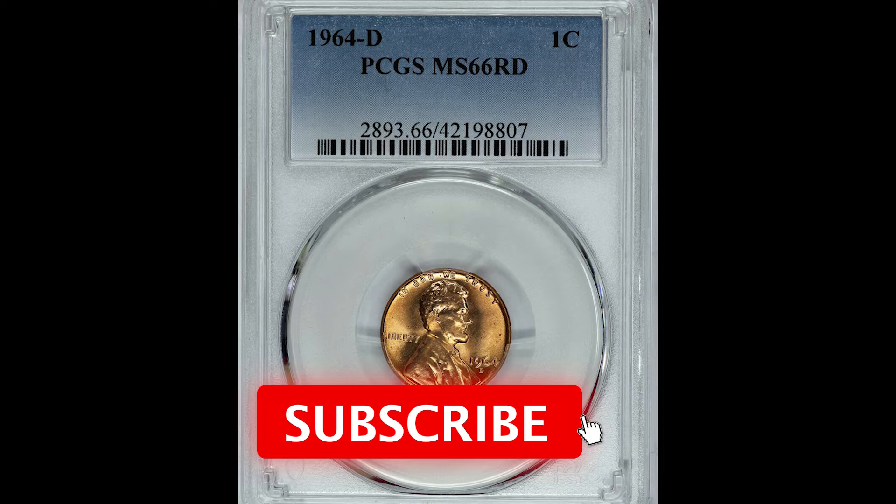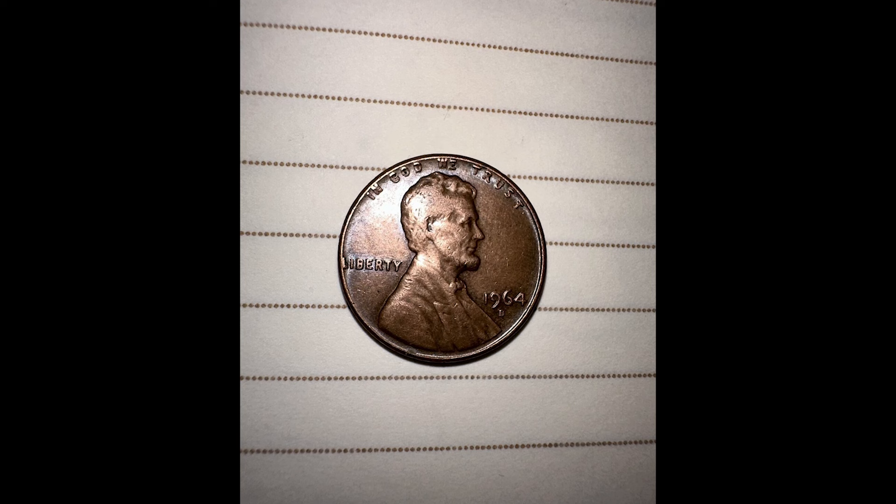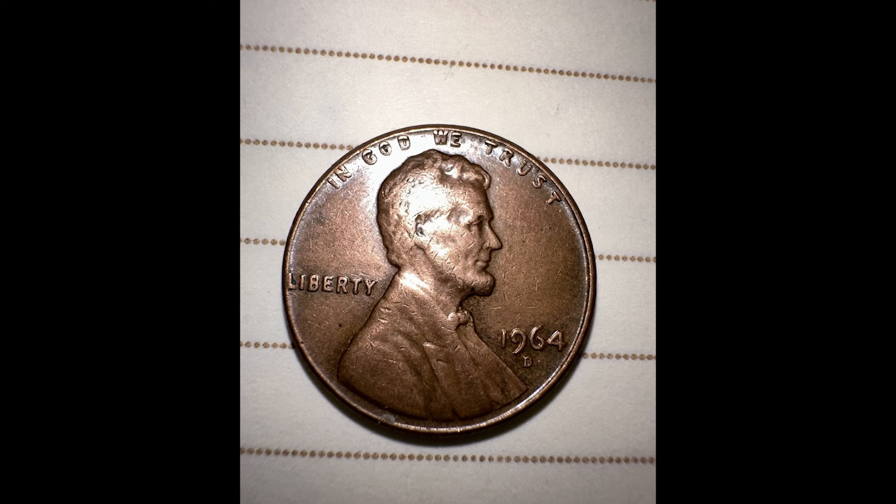You'll see the words 'In God We Trust' above Lincoln's head, and 'Liberty' down below at the left-hand side. And if you look at the bottom right there, you're going to see the date and a mint mark, or no mint mark, depending on where it was produced.